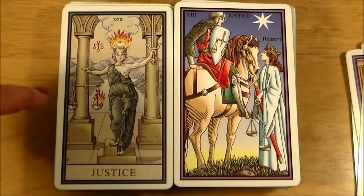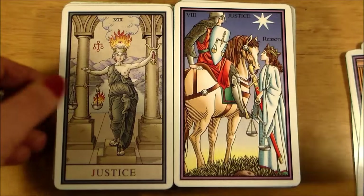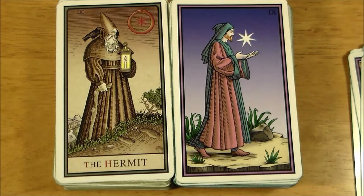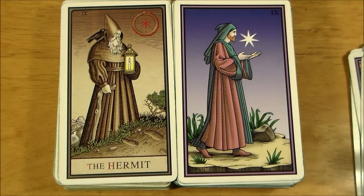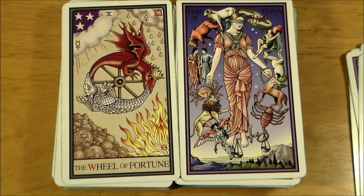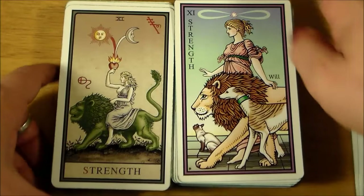Here she's weighing fire against water, and it's the disposition process — so good. Here are your Hermits. The Hermit in the Tarot of the Sevenfold Mystery has no title at all, and his lamp is a seven-pointed star. Here are your two Wheels of Fortune. Both of these decks are just gorgeous in their own way.